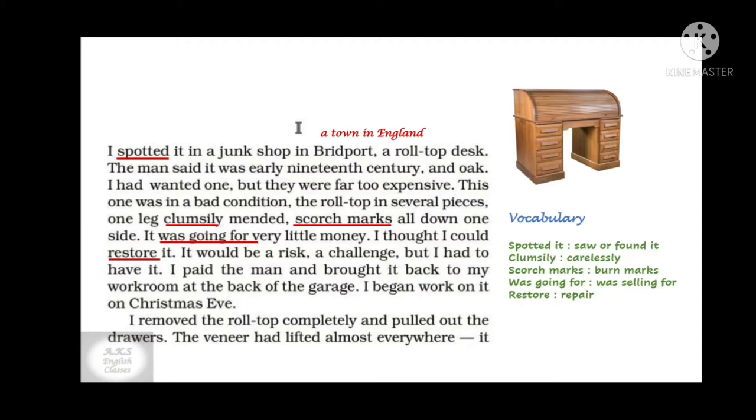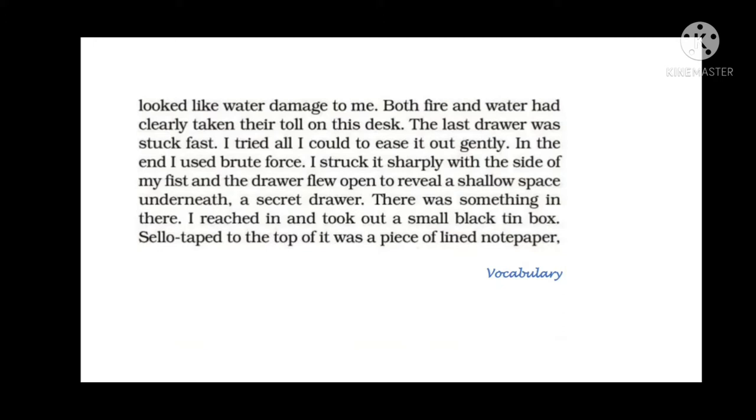He started working on it on Christmas Eve, which is the evening of 24th December. He removed the roll-top completely and pulled out all the drawers. The veneer — the top decorative covering on furniture — had lifted from almost everywhere. It looked like water damage to the narrator. Both water and fire had taken their toll, meaning damaged, this desk.